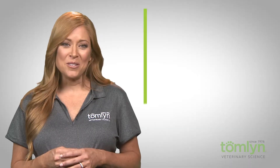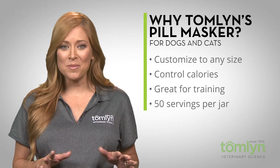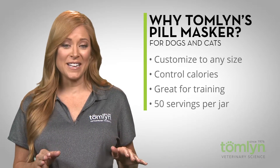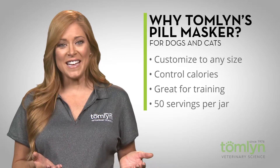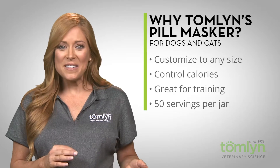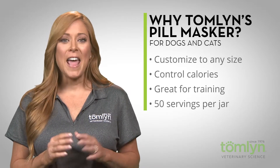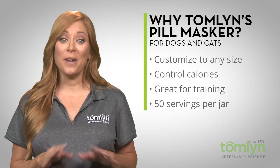Why would a consumer choose Tomlin's Pill Masker over a competitor? Since the paste is customizable, it will fit to any size you need without adding unnecessary calories or creating waste. It's also versatile as a great training tool — use small pinches as a reward for completed tasks. And the product provides up to 50 servings in each jar, making it a great value.